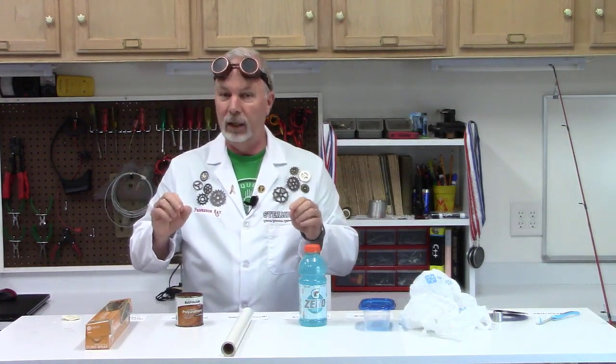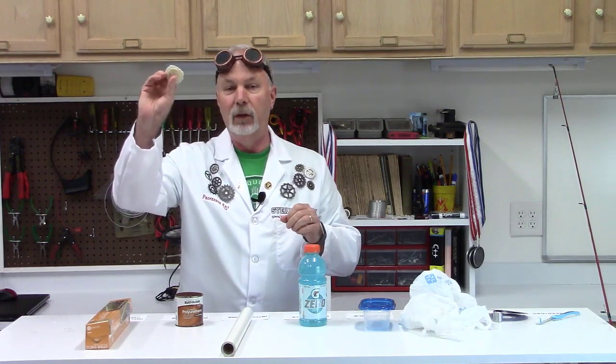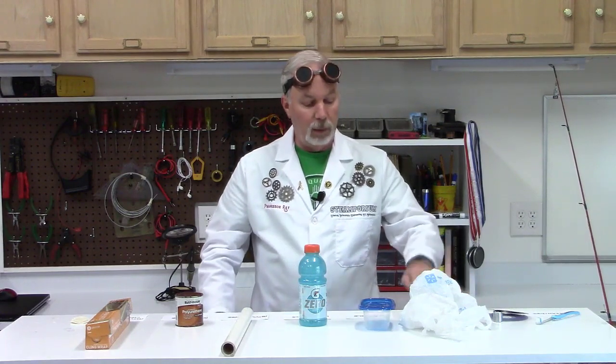What we're going to make later in the experiment is a kind of plastic you can make at home called casein plastic. I made a piece here, and I'll show you the recipe. It's one of the earliest plastics ever made. We see the term poly in everything — polyamides, polycarbonates, polyethylene, polystyrene, polypropylene, polyvinyl chloride, polyurethane, polyvinylidene chloride.